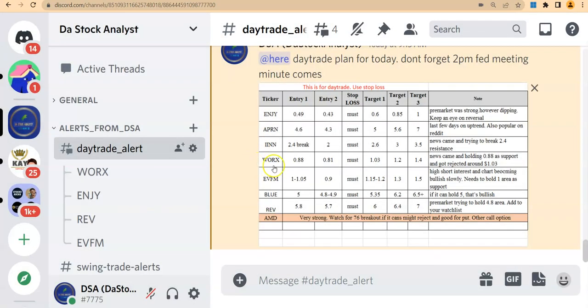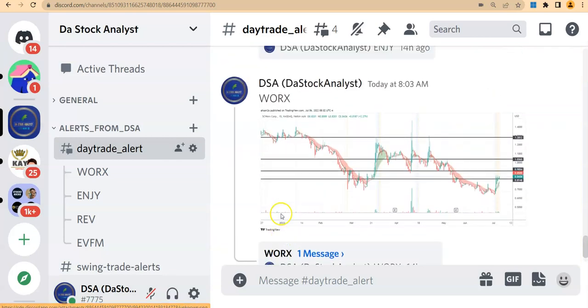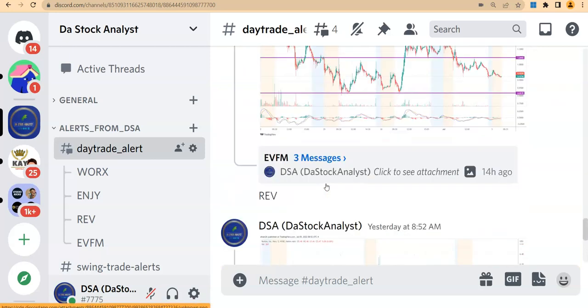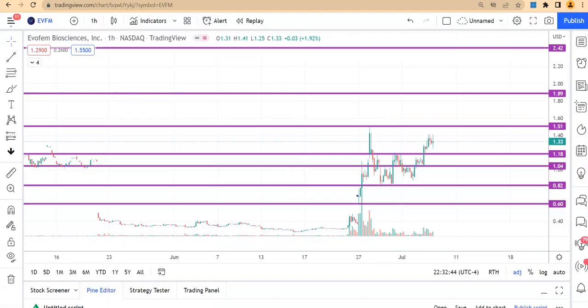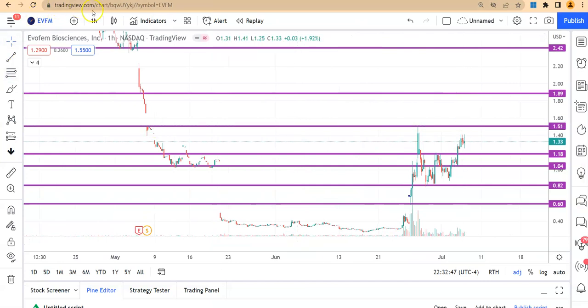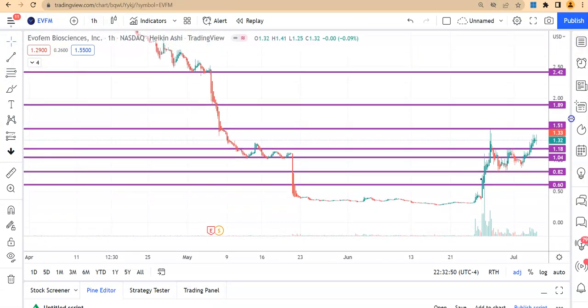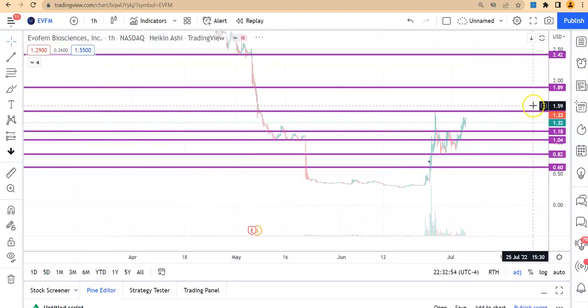If you're part of my community, I want to show you how we've been banking on this one — we've been playing EVFM almost every day and making money. So let's go back to the chart. This is how it's looking, and going back to the other chart type you can see how this thing is going up. If it can go over $1.50, this stock has a lot of potential.